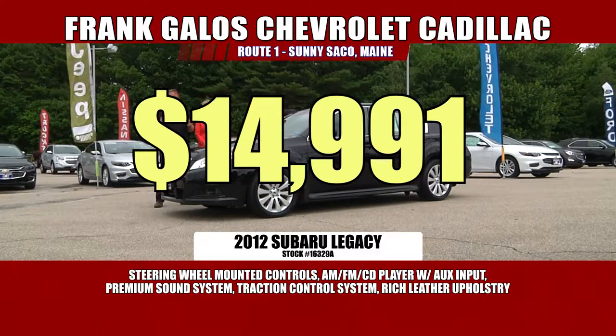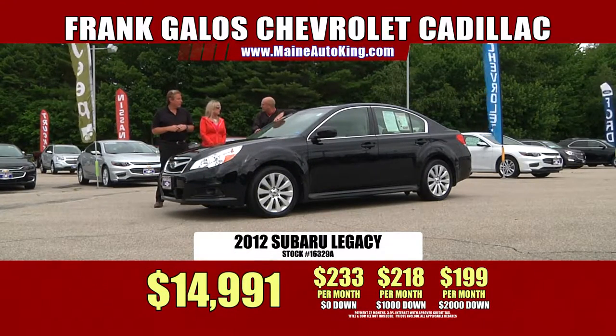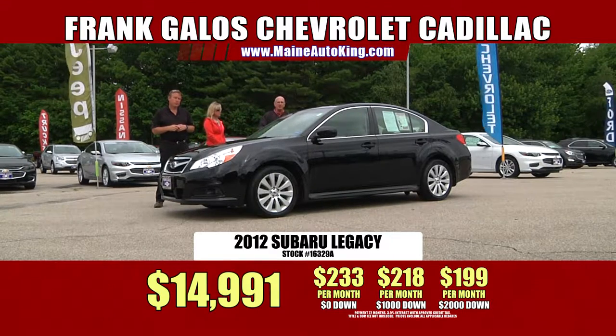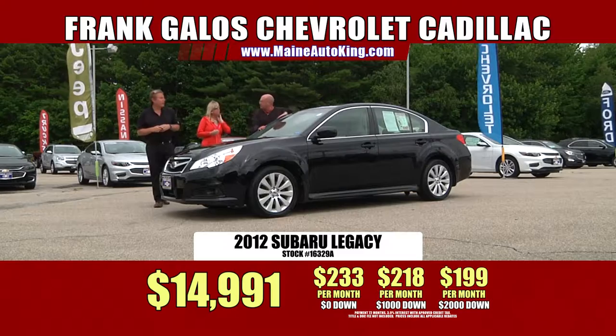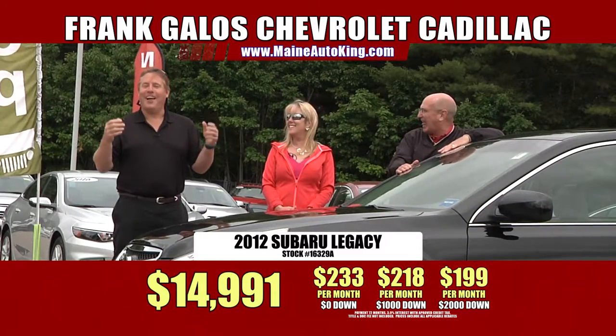This one's only $14,991 — probably less than half price of what it should be. The gas mileage is phenomenal in these cars, really is. It's up over 30 miles to the gallon. With $2,000 down cash or trade equity, you're under $200 a month.